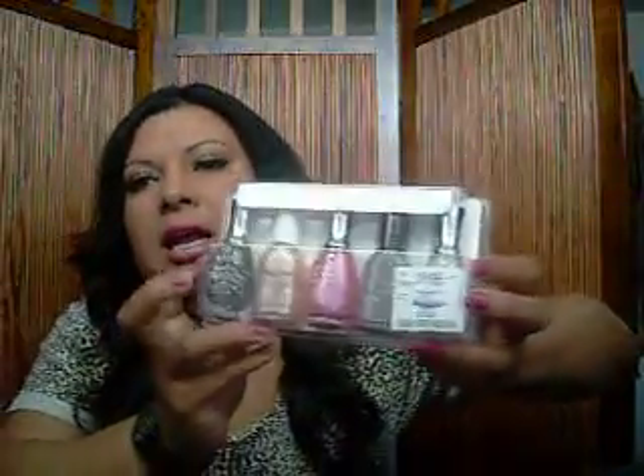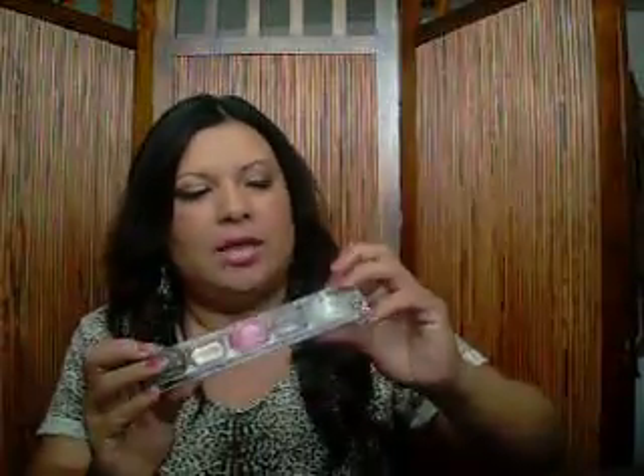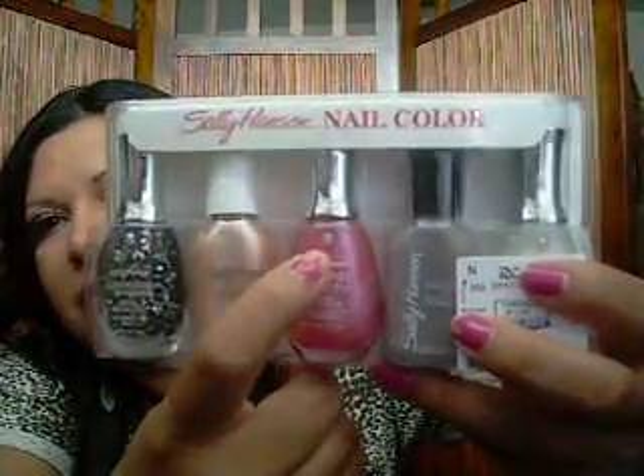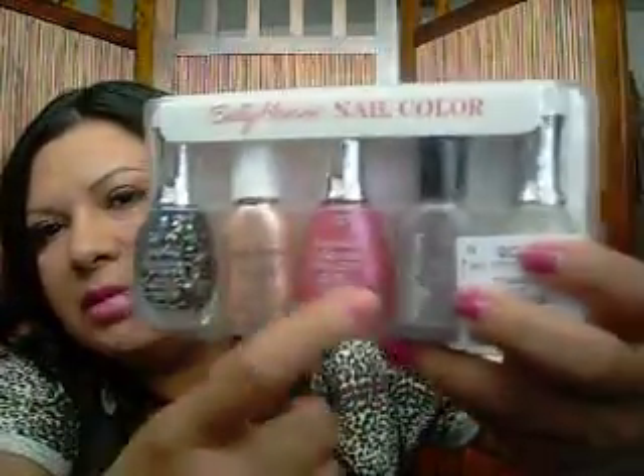The first thing I bought — I only got four things there. The first thing were these Sally Hansen nail polishes. Aren't they pretty colors? They were only $5.99, and you cannot beat that because I think one of these on its own is like six or seven dollars, so to get all five for six dollars is a great deal. Look at how cute that little diamond thing is — I wish they all had diamonds, but oh well.